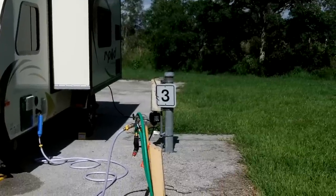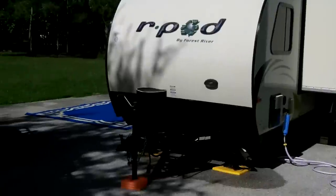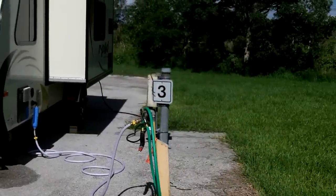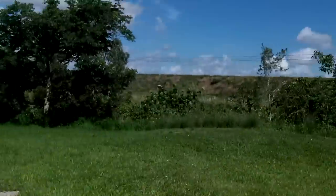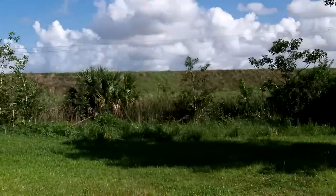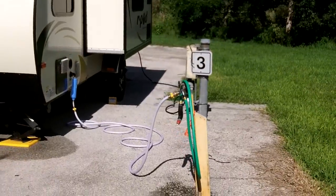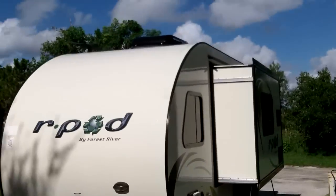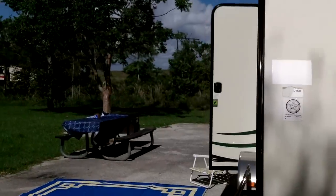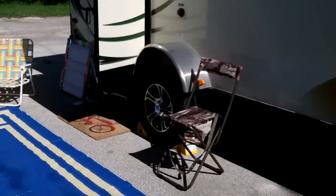Hey guys, Anthony here, Saturday July 16th 2016. Got here last night — actually around 5:30 yesterday. We're at Markham Park in Sunrise, Florida. We got our usual spot which is J3 and set up the R-Pod last night. Just going to give you a glimpse of our setup as of right now Saturday morning.